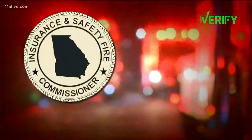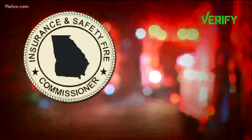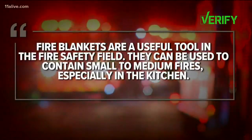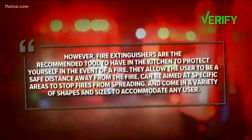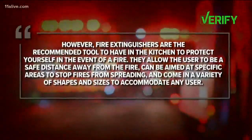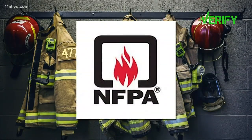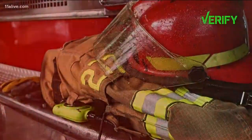The Office of Georgia's Insurance and Safety Fire Commissioner says fire blankets are a useful tool. They can be used to contain small to medium fires, especially in the kitchen. However, fire extinguishers are the recommended tool.